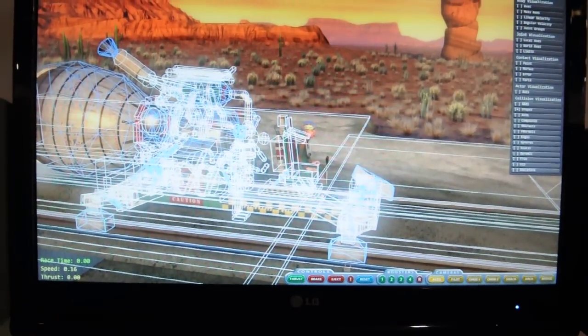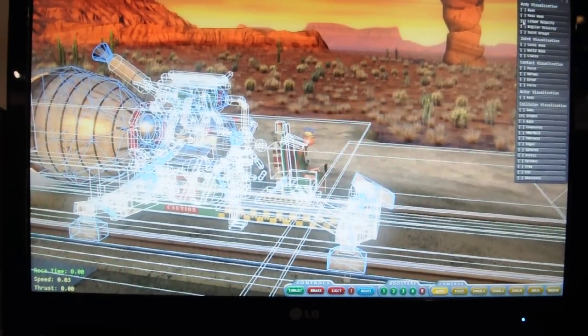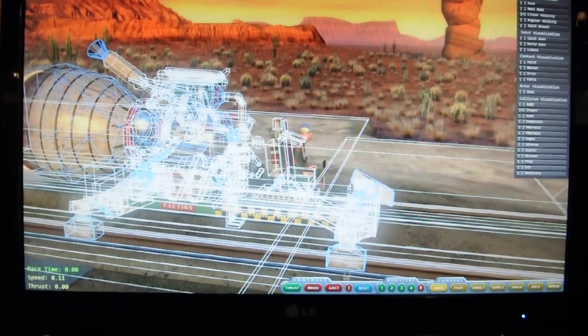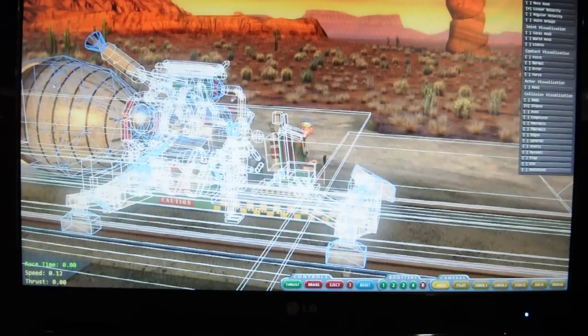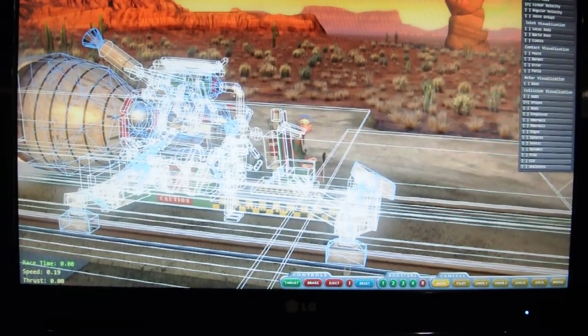I'm going to turn on physics. You can see what's going on in the background. I'm going to enable linear velocity here so that you can see all of the independent elements and how the idling of the engine and the force from it are making all of these interact with each other.